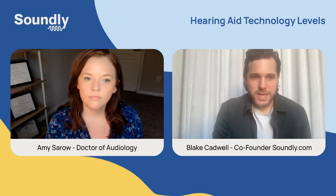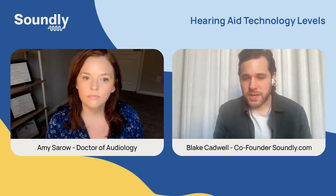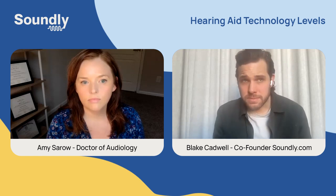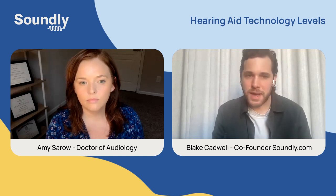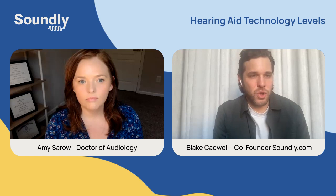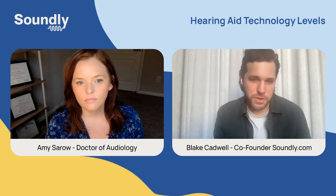Each hearing aid brand has three or four technology levels that typically go up in price. For example, I wear ReSound Omnia most days, and ReSound Omnia is offered at Omnia 5, Omnia 7, and Omnia 9. Each one is a little bit more expensive than the last and has some higher tech. But as a person just getting going in my hearing aid search, it was very difficult to truly understand what the differences were between these technologies. So Dr. Amy, I'm excited to hear your take on hearing aid tech — what are the big things that distinguish the bottom level from the top level?